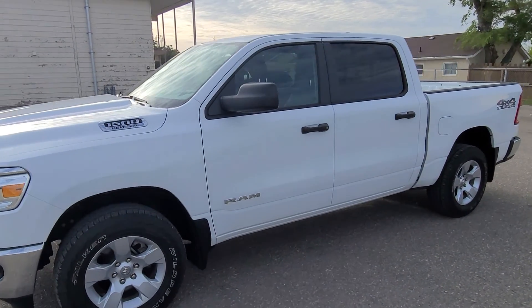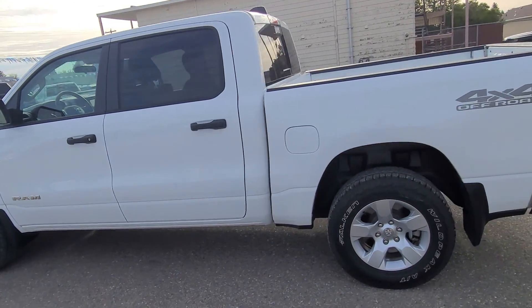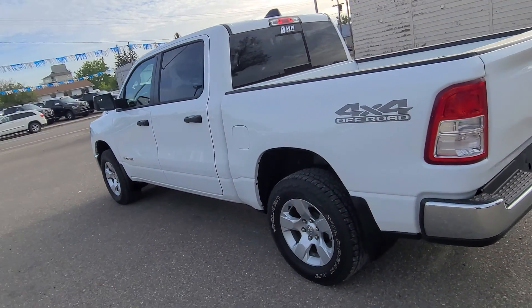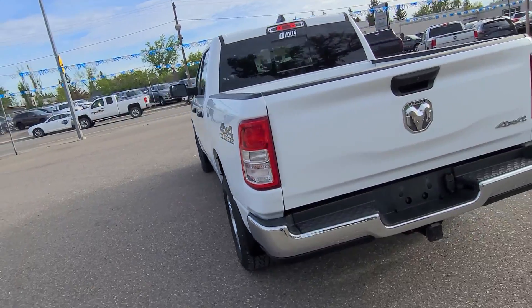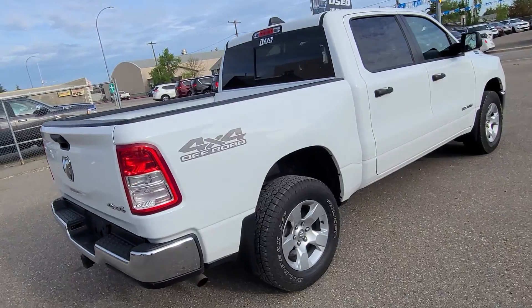Stock number 15450, this is a 2019 Ram 1500 Tradesman, bright white in color, gray cloth interior and seating for six, full-size crew cab.